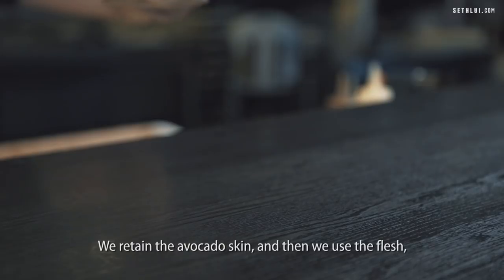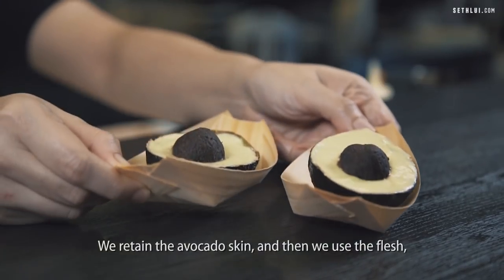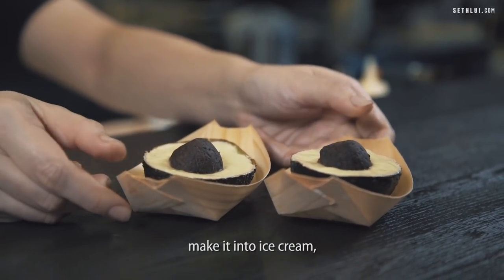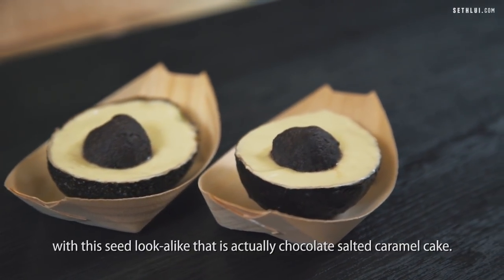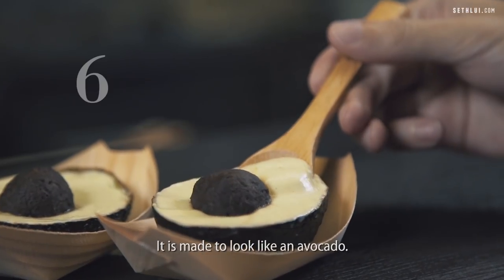The last course will be the avocado ice cream. We retain the avocado skin, use the flesh to make it into an ice cream, and then remold it in. The seed you see is actually a chocolate salted caramel cake, made to look like an avocado.